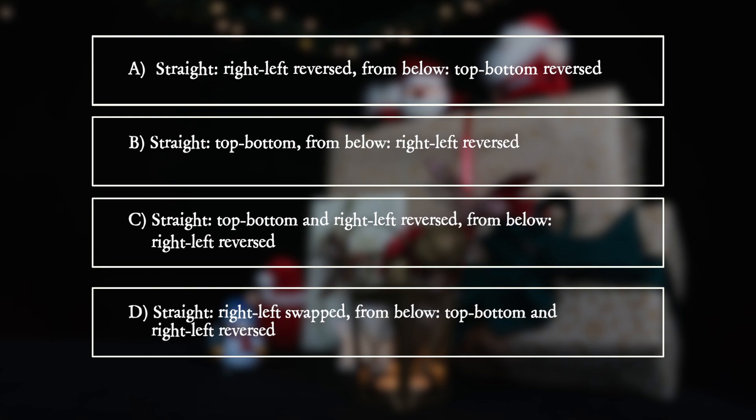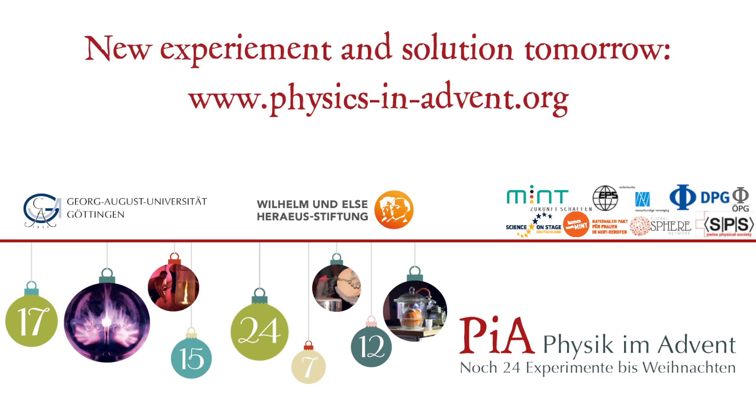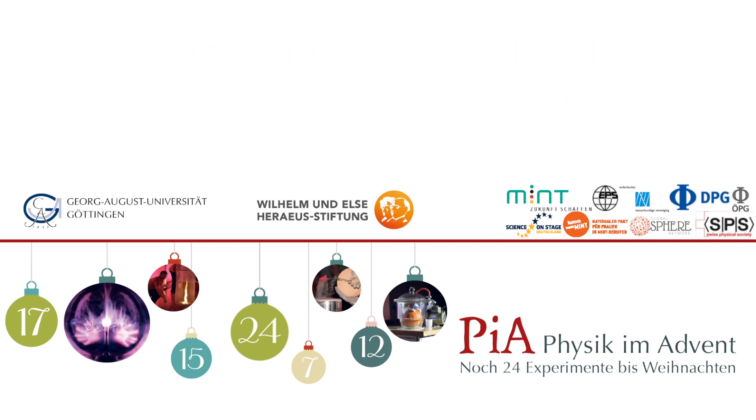D: Looking straight through the glass, right and left is reversed. Looking from below, top, bottom and right, left are reversed. Thank you.